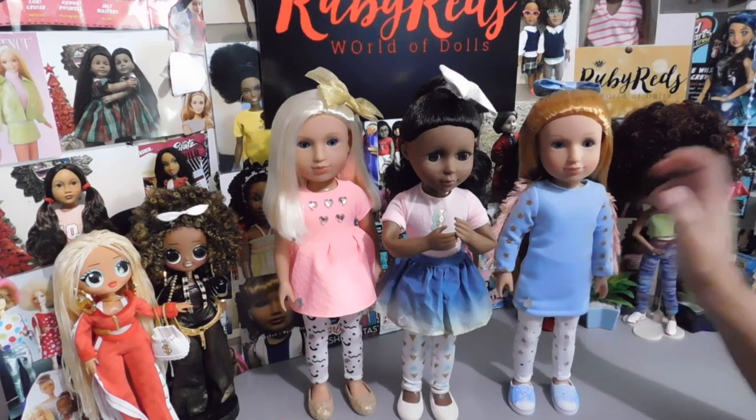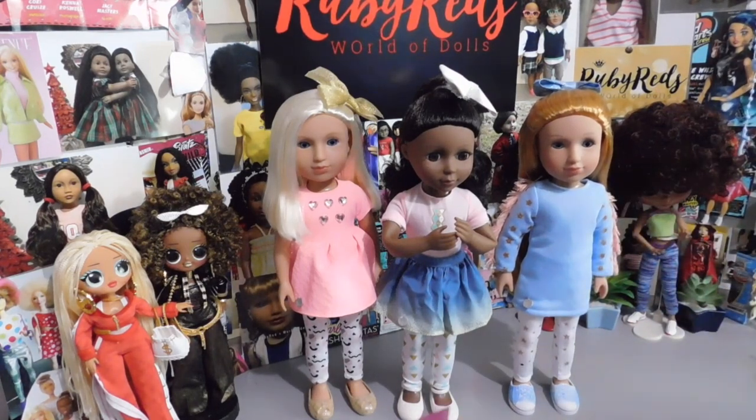Thank you so much for dropping by! Don't forget to like, comment, and subscribe, and check me out on Instagram at Ruby Red's World of Dolls. Please tell me — what is your opinion of the Glitter Girls? Do you own any of these little dollies? Do you like them? I would love to hear what you think. I love reading your comments — you guys are so awesome and fantastic. Continue being awesome, fantastic, and fabulous, and I will see you in my next review!